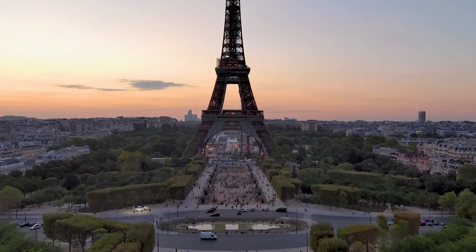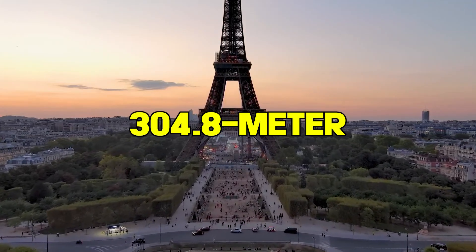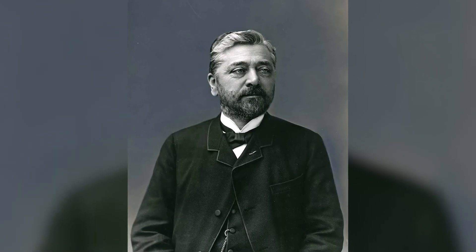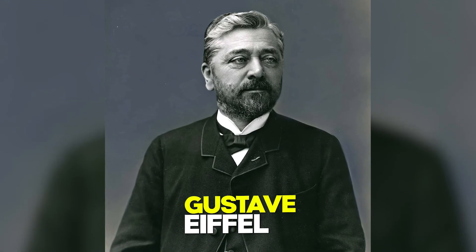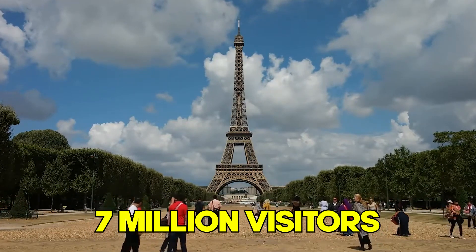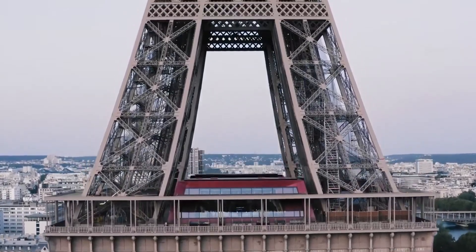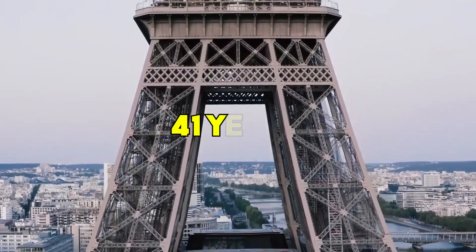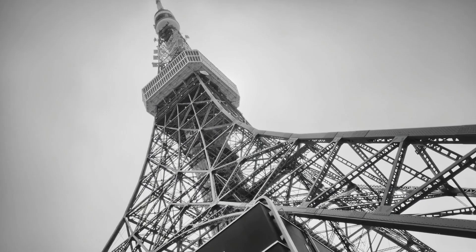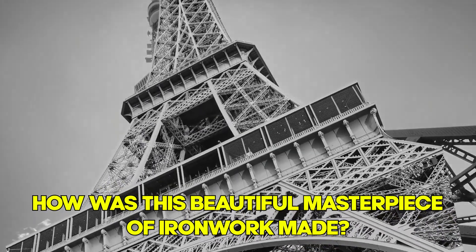A symbol of French revolutionary spirit and engineering, the 304.8-metre Eiffel Tower is a reflection of Gustave Eiffel's visionary mind. Every year it welcomes 7 million visitors to see the engineering masterpiece, which has been enjoying the crown of the world's tallest structure for 41 years. And it comes as no surprise when you wonder how this beautiful masterpiece of ironwork was made.